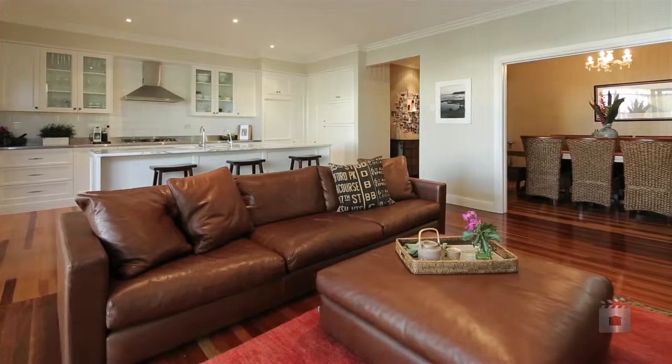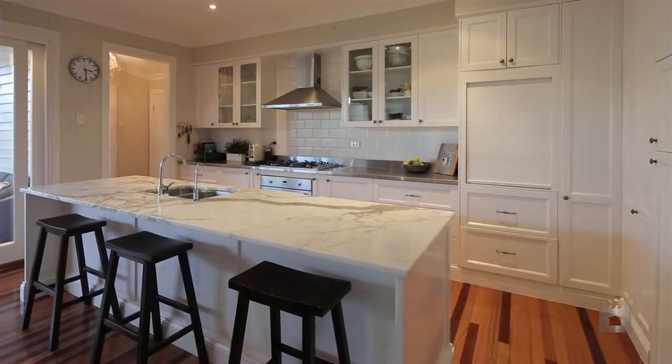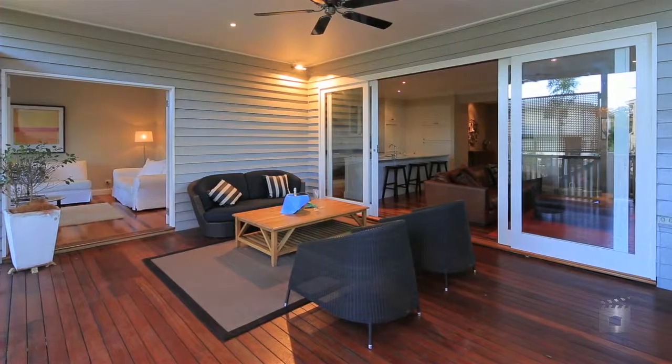Open plan living areas encapsulate a state-of-the-art designer kitchen, complete with marble benchtop and detailed with stainless steel. This flows onto the northeast facing deck which is perfect for entertaining.